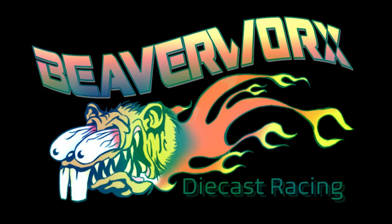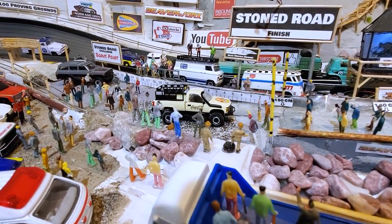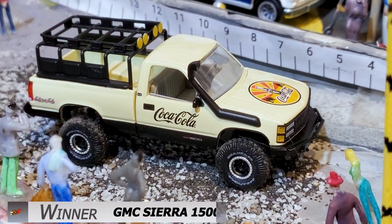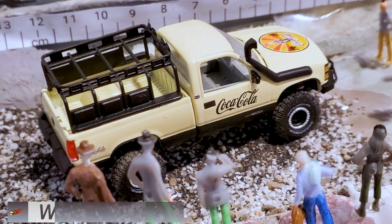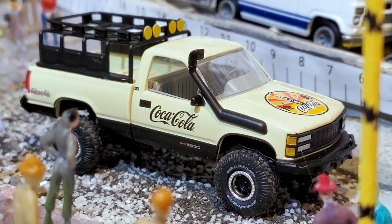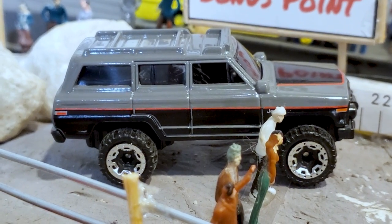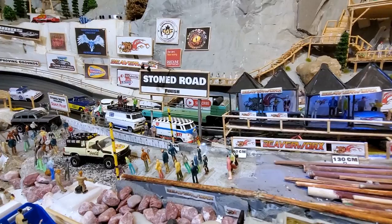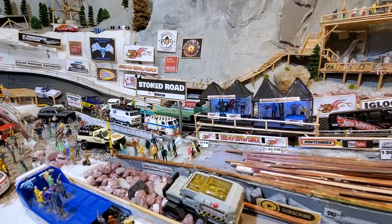Final results: 147 centimeters was the best the Wagoneer could muster. It's going to the GMC Sierra with a 7.40 time and a 9.5 centimeter bonus distance at the end. M2 Machines doing a great job on that Sierra — looks awesome, performed excellent going down the Stone Road. There's your winner: the M2 Machines GMC Sierra. Big hats off to the Hot Wheels — it's a great looking Jeep Wagoneer casting that performed well, just didn't quite catch up to that M2.